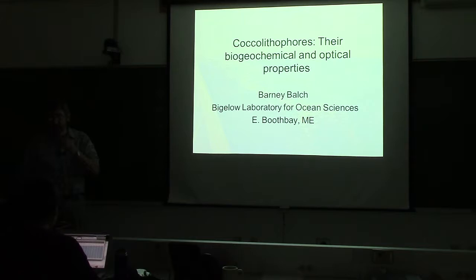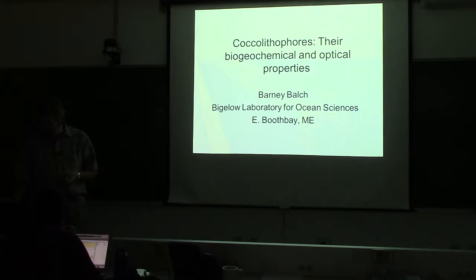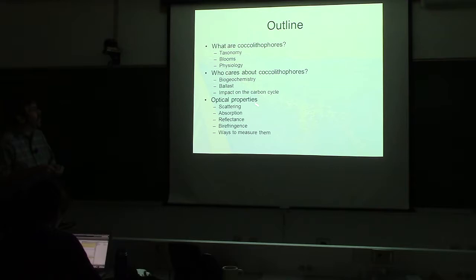I'm going to talk about coccolithophores in this class. It's impossible to talk about their optical properties without a little bit of background about their biogeochemistry. I've also done a review of the latest literature and will be interjecting some new things that I think are really cool in coccolithophore biogeochemistry. I'll cover the organisms themselves, their taxonomy, blooms, physiology, who cares about them, and their optical properties in the last section.